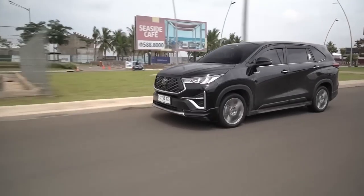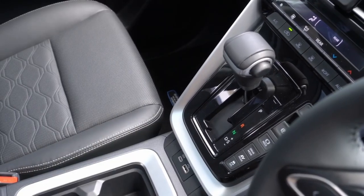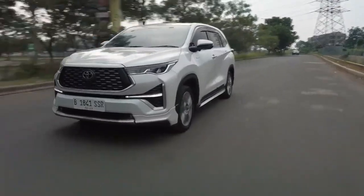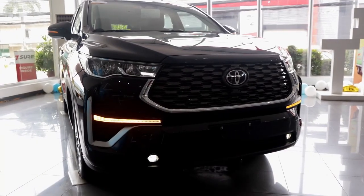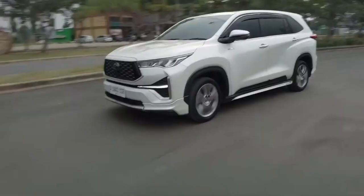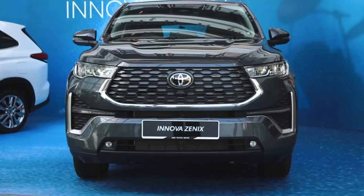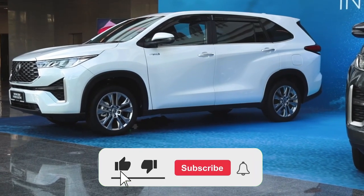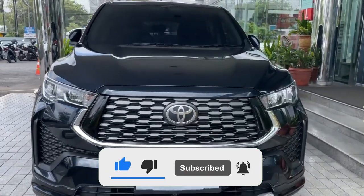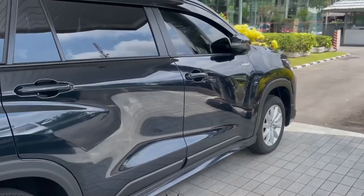In conclusion, the all-new Toyota Xenix is a game-changer in the world of MPVs, bringing forth a perfect blend of style, comfort, performance, and advanced technology. With its stunning exterior design, luxurious and spacious interior, powerful engine options, and a wide range of safety features, the Xenix is a vehicle that demands attention. So when the 2024 Toyota Xenix hits international markets, will you be ready to embrace this remarkable MPV? Be sure to let us know in the comments section below, and thanks for watching.